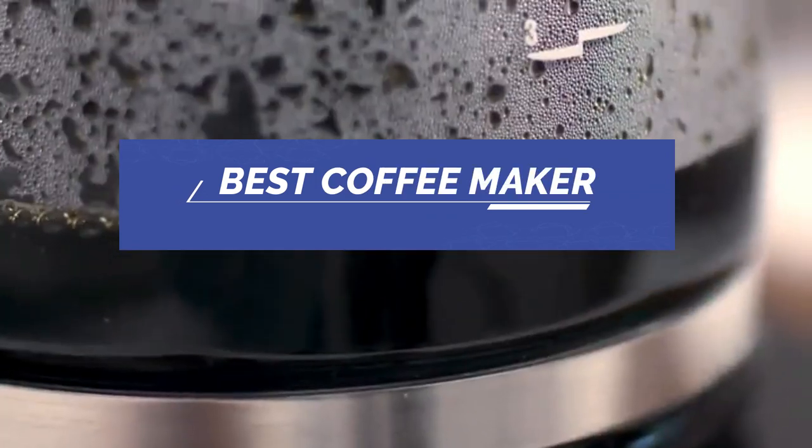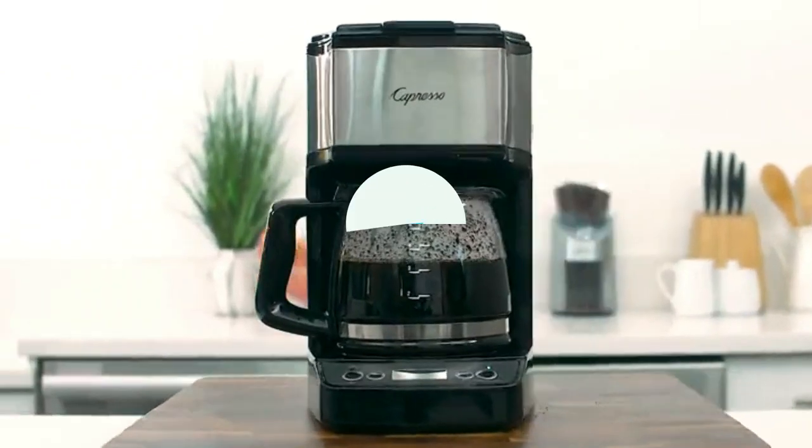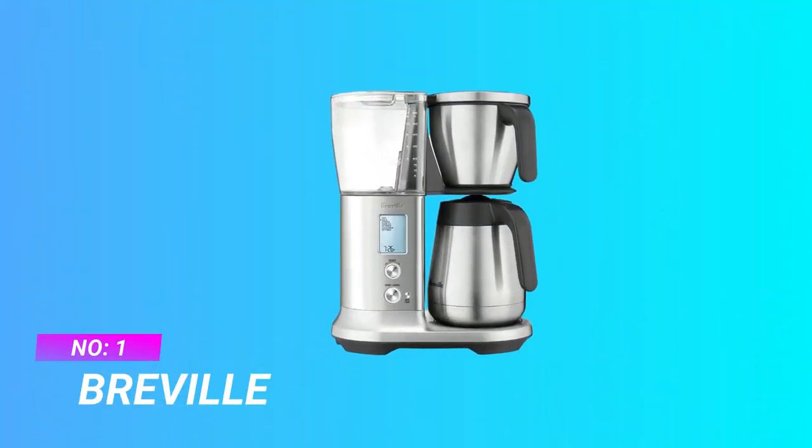Best coffee maker — number one: Breville coffee maker.